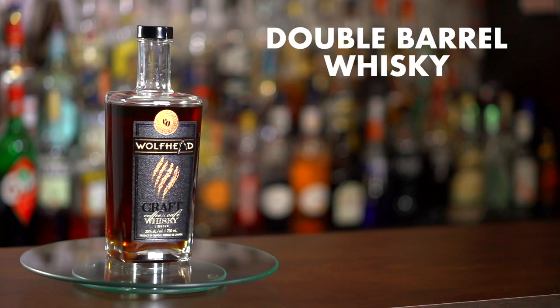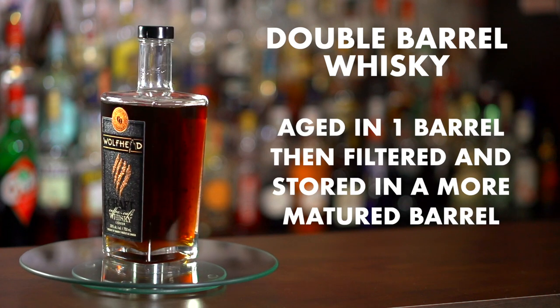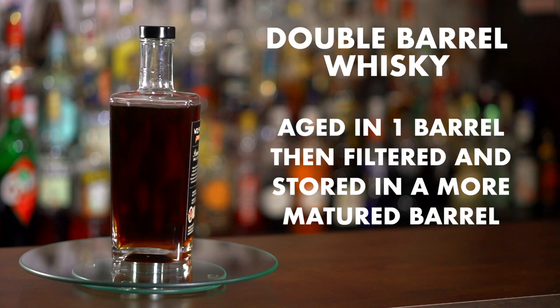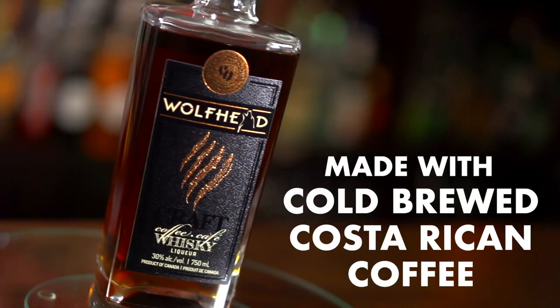The bottle tells me it's a unique style of double barrel whiskey, meaning that it's been aged in one barrel and then filtered and stored in another, more selective, mature barrel for much longer to achieve more complexity and mellowness. Made with cold brewed Costa Rican coffee.